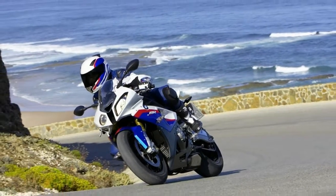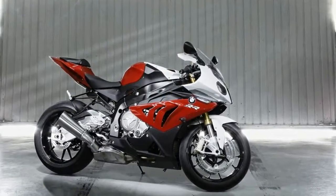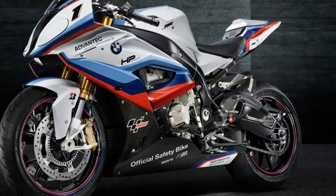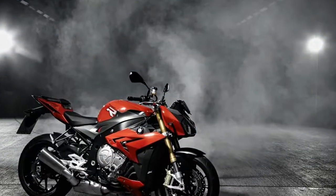Finally, a slightly lighter mainframe reduces weight by 6.6 lbs to a total of 452 lbs. BMW claimed the new frame offers improvements in rigidity, mechanical grip, and flex.